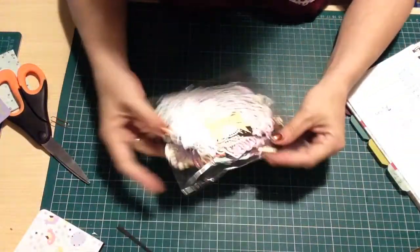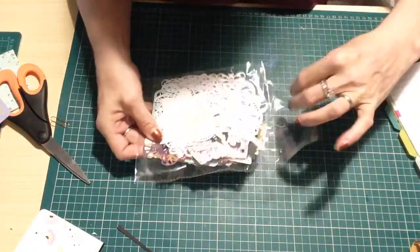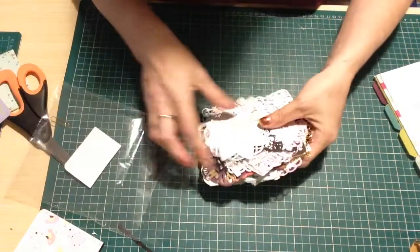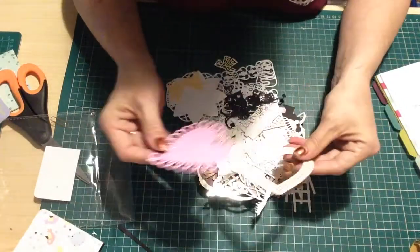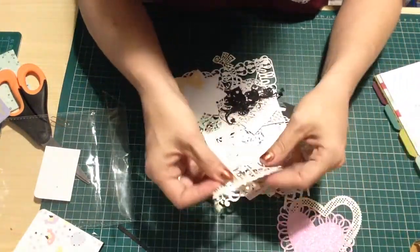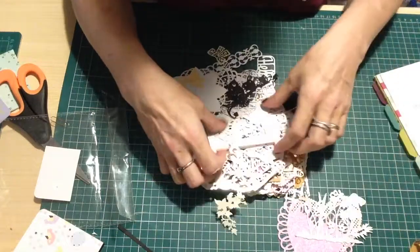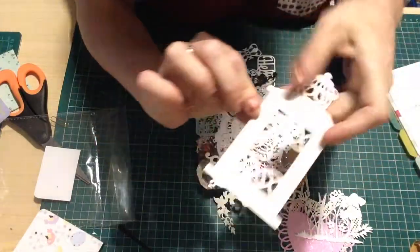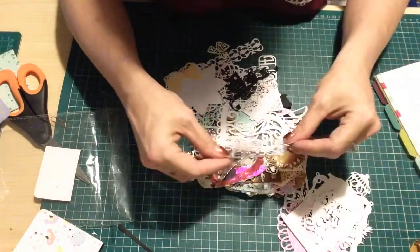Angie also granted my Make A Wish, which was for die cuts, because my die cutting machine isn't working properly at the moment. There are loads in here - I mean absolutely loads, Angie, your arms must be killing you! There are hearts, flowers, frames - look at that, isn't that so intricate? Made with love. More hearts.